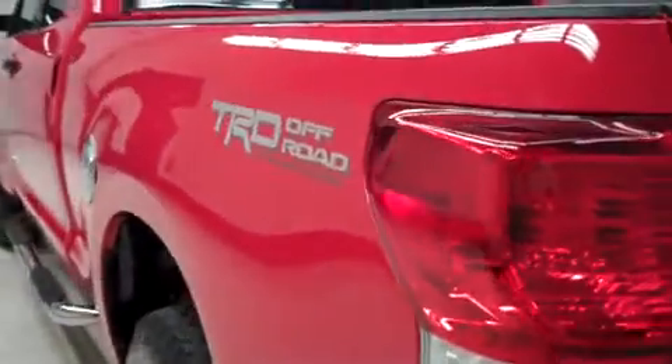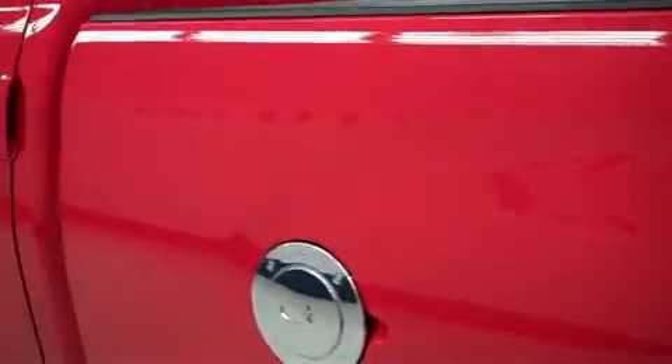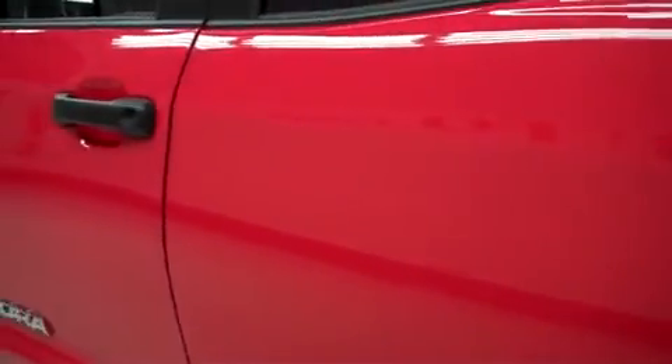It has a towing package and also a reverse camera. This side's paint is just as clean and reflective as the other side. There are no dings or dents on this side either.